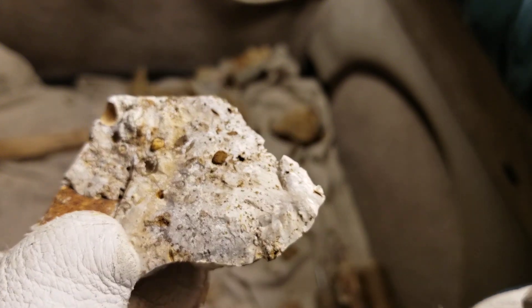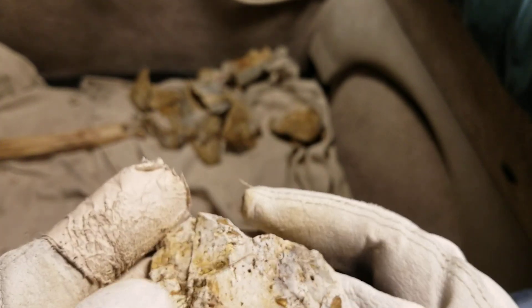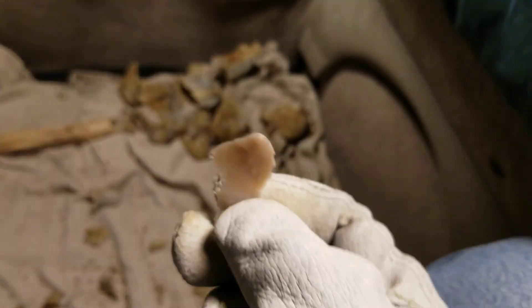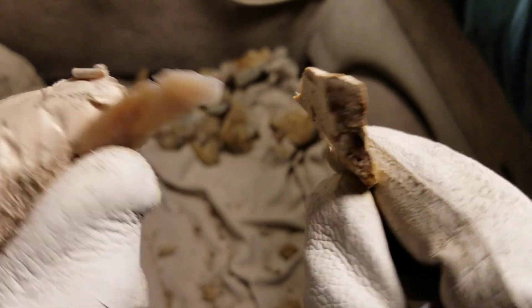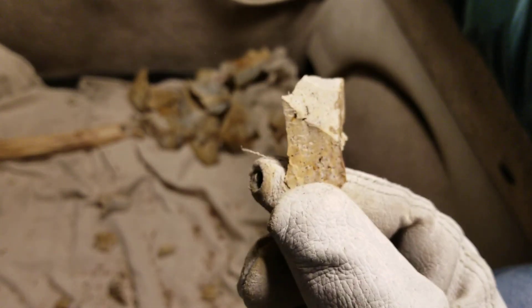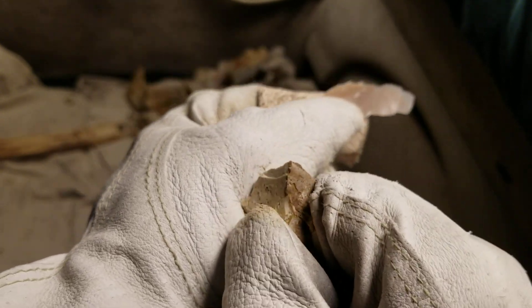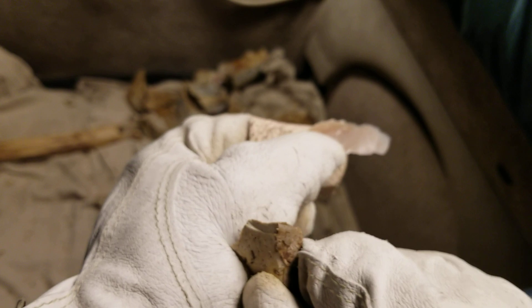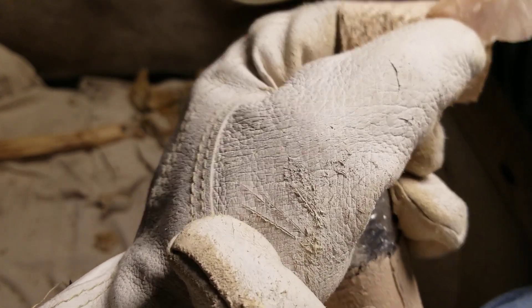That rock might be one billion years old and this other rock one million years old — who knows? It's got little pockets. This kind of stuff is not fun to knap. What would you rather knap back in the day? If all you got is this, you'd use these, of course — and that's not a bad edge. That could present a problem if you were to use it and slip. That'll cut you.